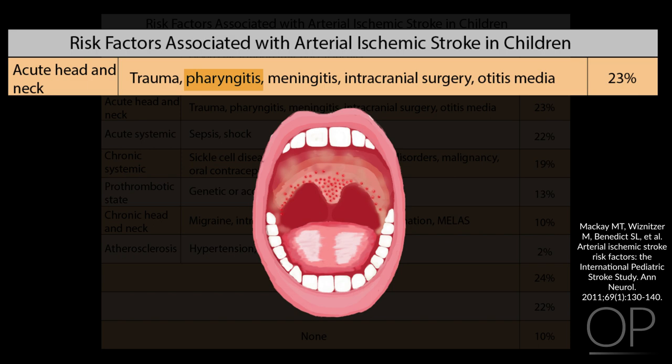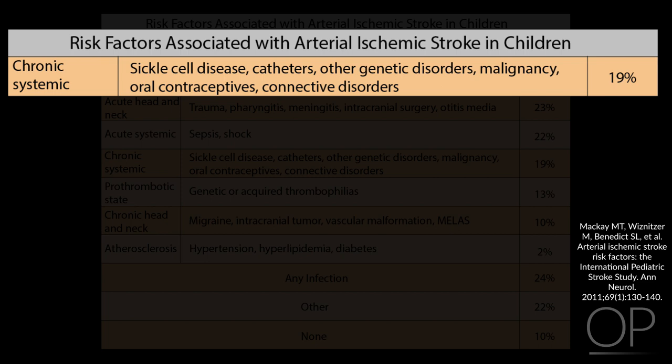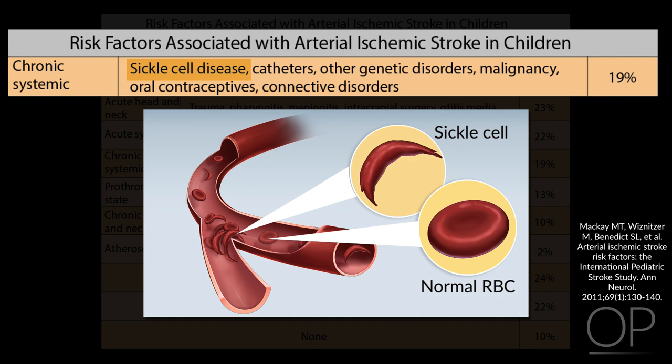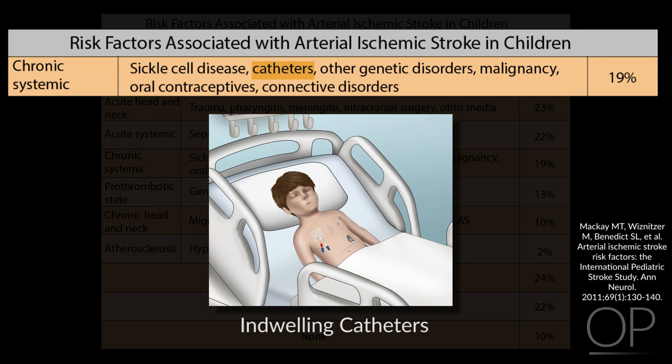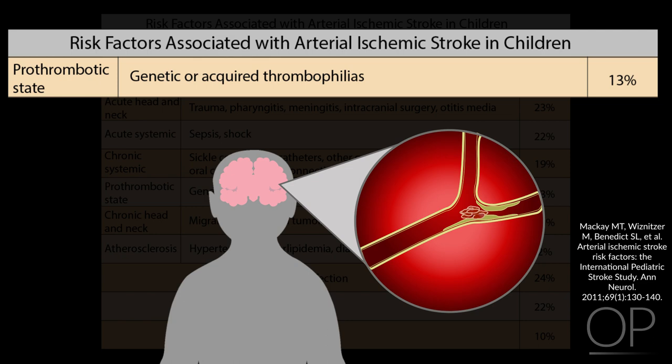A number of chronic systemic conditions are seen in about 19% of children with arterial ischemic stroke, including sickle cell disease, other genetic disorders such as connective tissue disorders, systemic malignancies, indwelling catheters, and the use of oral contraceptives. A prothrombotic state is found in about 13% of children with ischemic stroke, including genetic or acquired thrombophilias or hypercoagulable states. Notably, atherosclerosis — a major contributor to stroke burden in adults — is seen in only 2% of children with stroke.